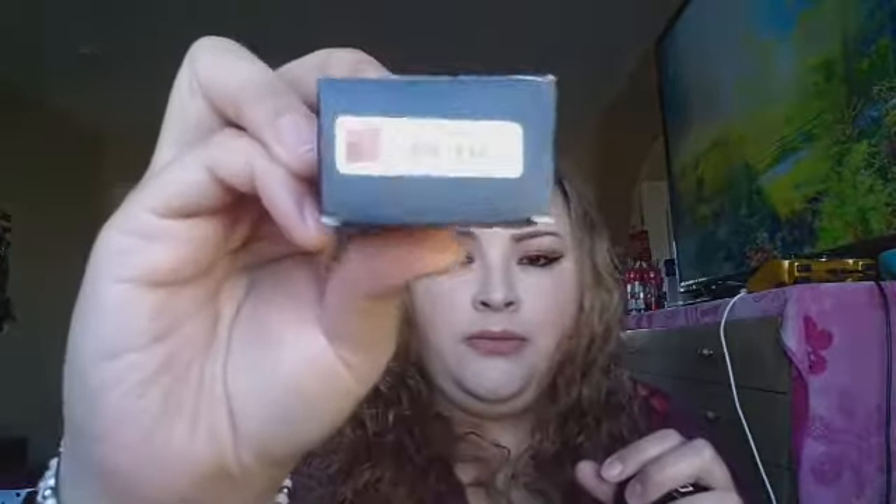I also got some Anastasia Beverly Hills Dip Brow in the color umber and also in blonde. The blonde one is terrible — it doesn't have any color at all and it came super dry. You can see it's messed up. The other color is terrible too and I've already messaged the seller.